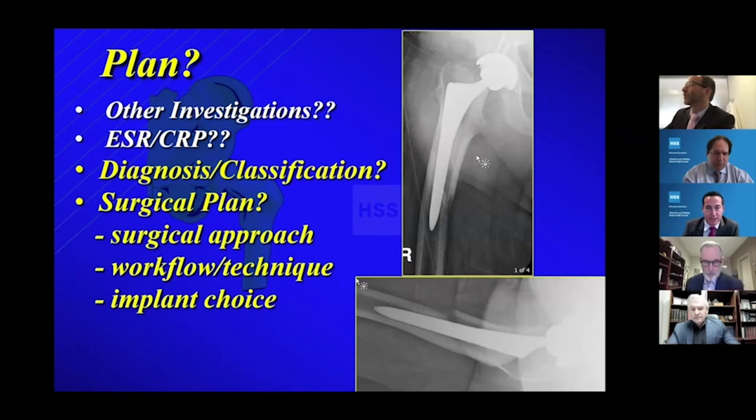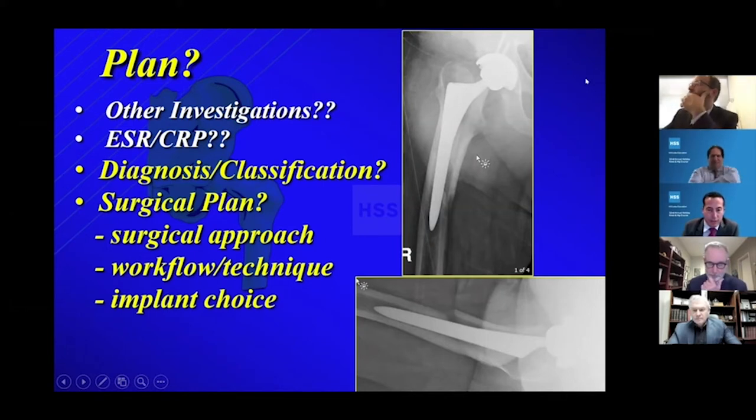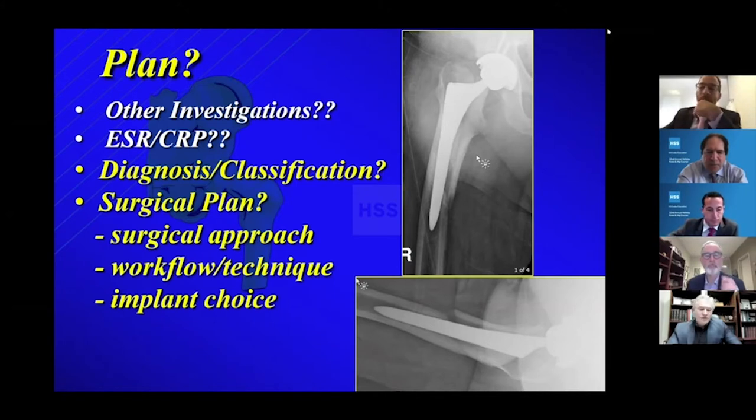The classification I use is the Vancouver classification. I love the Canadian classifications because they actually help guide treatment. So for this — consider this a loose stem around the implant — my personal plan is I like to do my stem preparation prior to doing the fracture fixation. I prefer to use a modular taper-type stem distally, and then I can adjust my version especially based on where the cup is and where your stability is, and then cable the proximal fragment back to the stem.